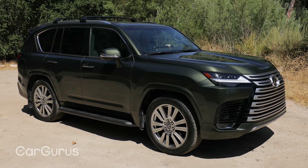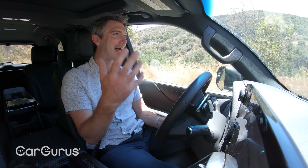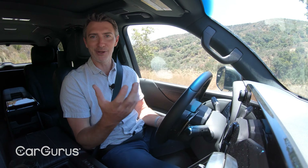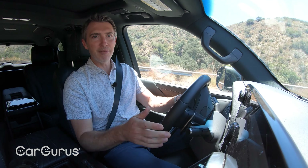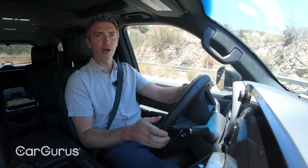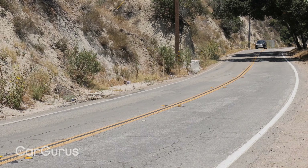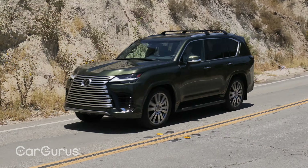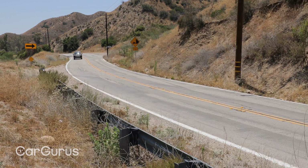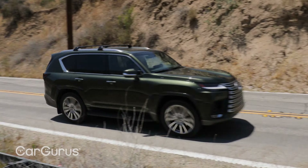Now on-road driving impressions — we'll get to off-road in a minute because this car does have really good off-road chops, but the reality is no one's really going to take it off-road. This is a $100,000 vehicle and you're going to keep it on the pavement. What we like is that the new twin-turbo V6 does a great job of mimicking a V8. If you got in this car and didn't know what was under the hood, you would probably think it was still a V8. There's lots of low-end torque, great power, and it sounds really good.